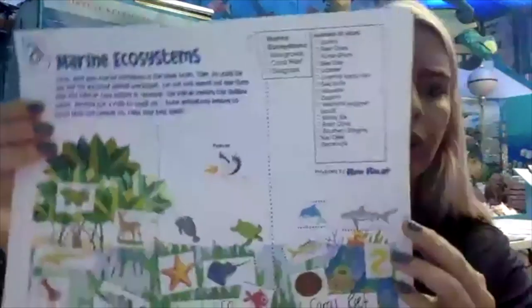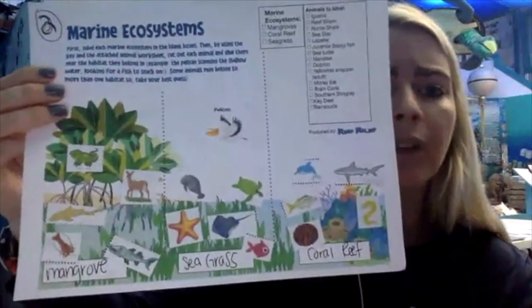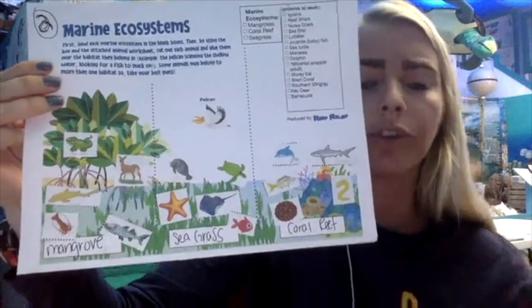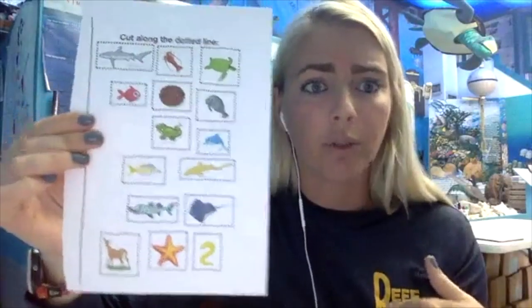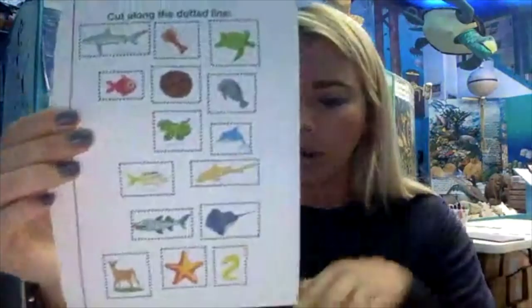Let's work on the ecosystem worksheet we did with Miss Alex on Friday. Go ahead and pull that out — if you don't have it, just follow along. A lot of these animals and organisms could actually go to multiple ecosystems. If you want to cut out the animals, go ahead. Let's identify what organism belongs in each ecosystem.